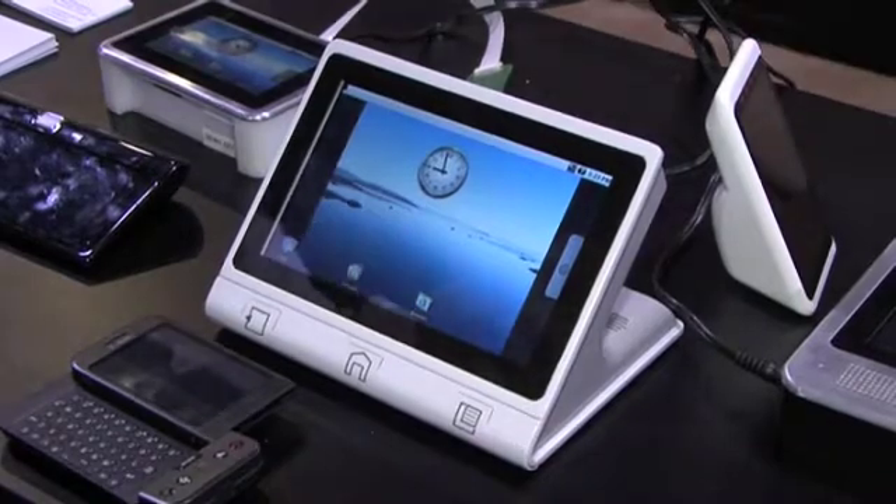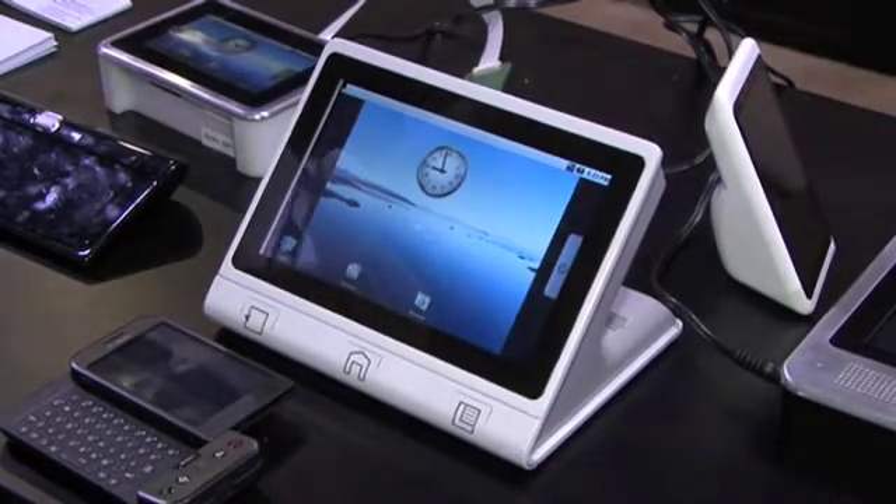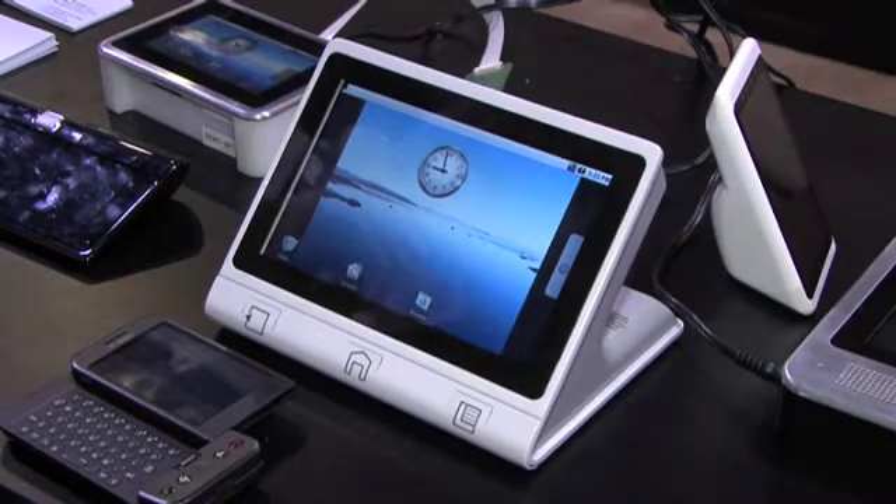Hi, my name is Bill Brown. I am with Touch Revolution, and I'm here to talk to you a little bit about what we do. Touch Revolution makes touch devices with beautiful capacitive touchscreens.